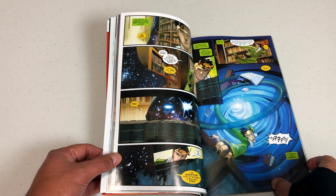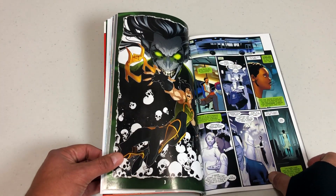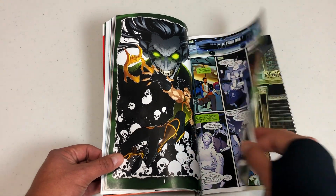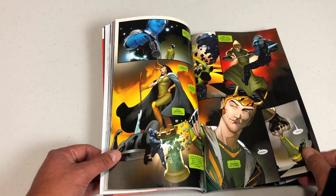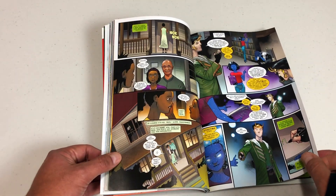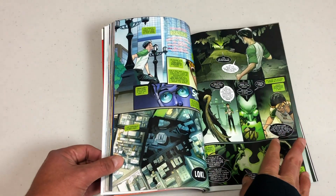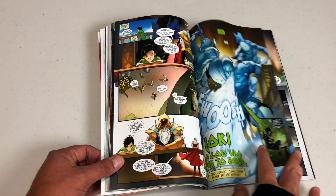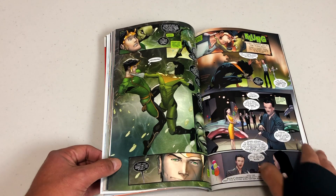I really enjoyed this. This was a really fun read — a really interesting, fresh take on Loki. The writer Daniel Kibblesmith I'm not familiar with, but I think he really did a good job on this series. I couldn't stop reading it, and some of that reason was because of the artwork by Oscar Basaldua. I just wanted to showcase some of this beautiful artwork.